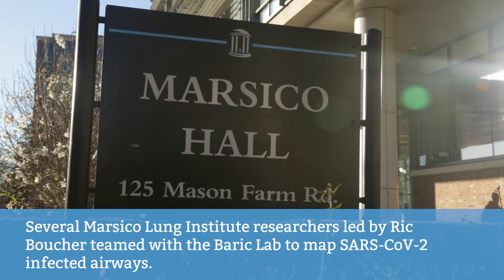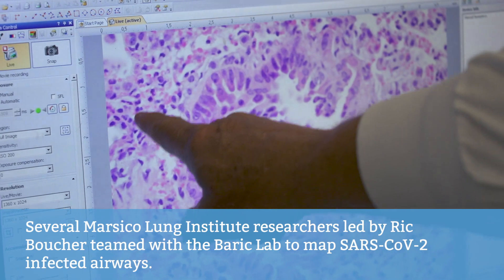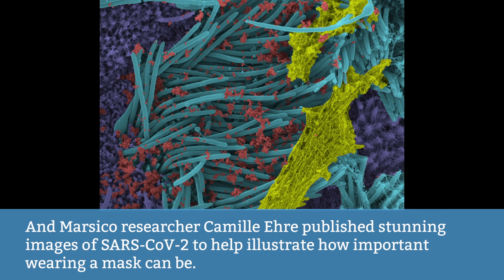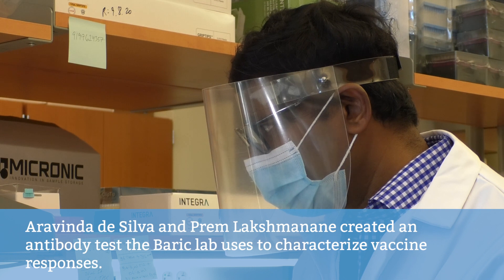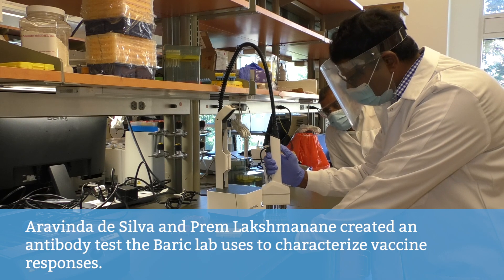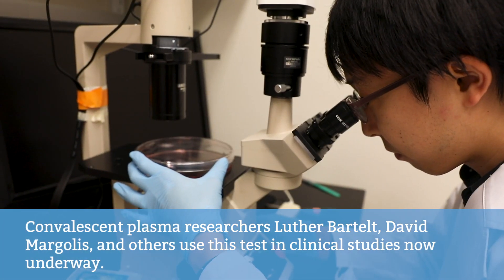Several Marsico Lung Institute researchers, led by Rick Boucher, teamed with the Barrick Lab to map SARS-CoV-2 infected airways. Marsico researcher Camille Eyre published stunning images of SARS-CoV-2 to help illustrate how important wearing a mask can be. Eravinda de Silva and Prem Lok Shamanan created an antibody test the Barrick Lab uses to characterize vaccine responses. Convalescent plasma researchers Luther Bartelt, David Margolis, and others use this test in clinical studies now underway.